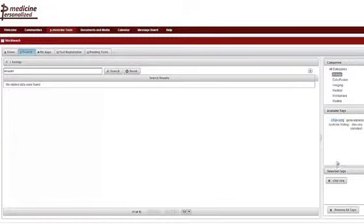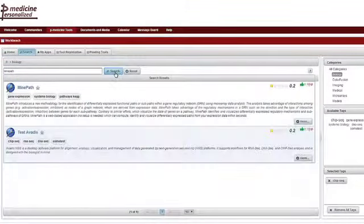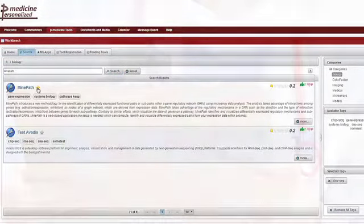Our easy-to-use categorisation and tagging system allows users to find the tool they need quickly, as well as being able to return to their favourite tools and applications they have identified previously.